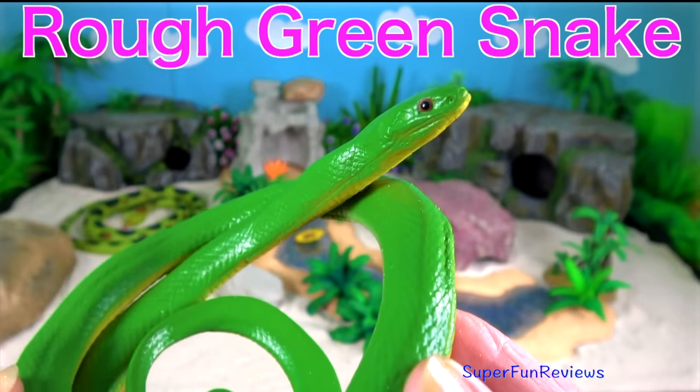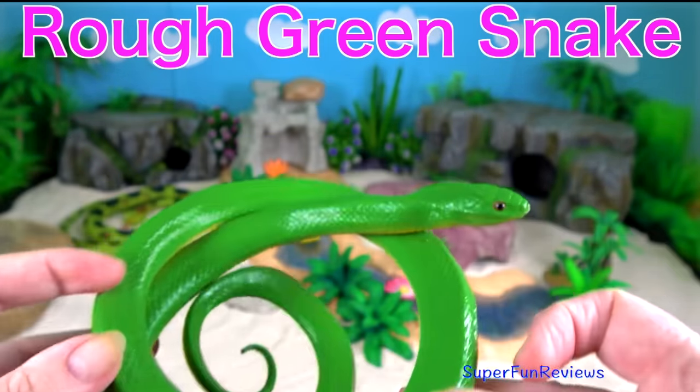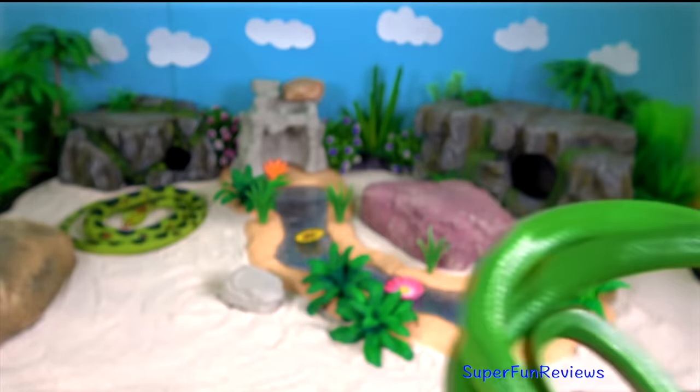The rough green snake is a non-venomous North American colour breed. It is sometimes called a grass snake or green grass snake.